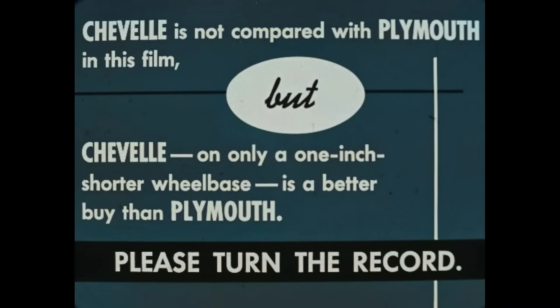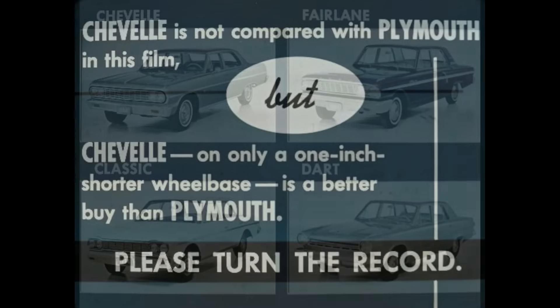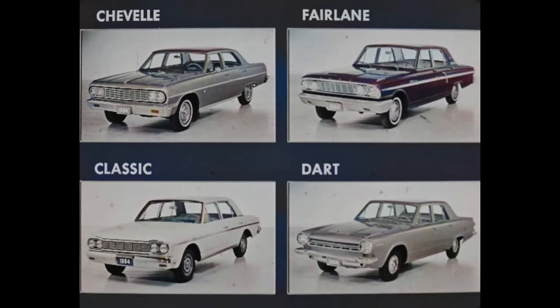Chevelle is not compared with Plymouth in this film, but Chevelle, on only a one-inch shorter wheelbase, is a better buy than Plymouth. All in all, the Chevelle has many common advantages over the Fairlane, the Classic, and the Dart, giving you a solid selling story. More important, you can add to your common list because the Chevelle has additional advantages over each individual competitor.